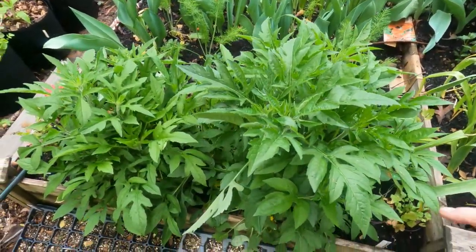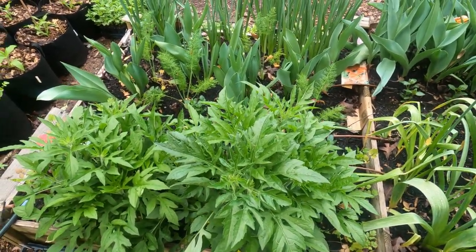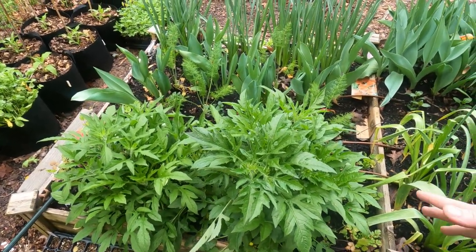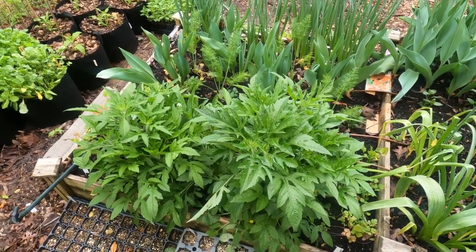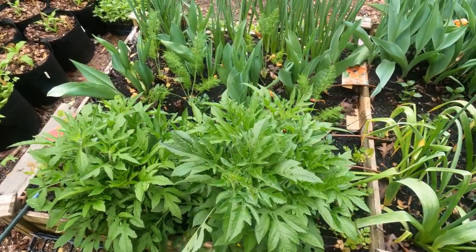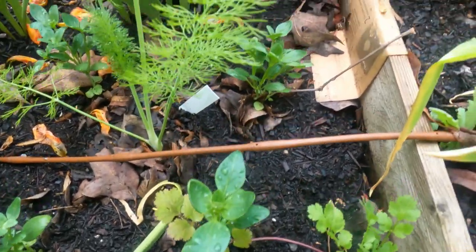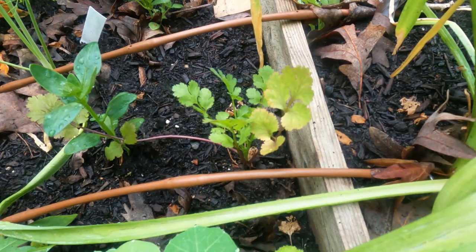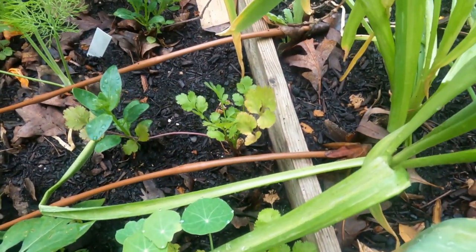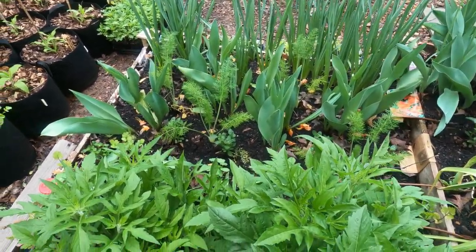At the back of the yellow bed, this is Rudbeckia triloba — a native perennial with really cool flowers in the fall when not much else is blooming; very airy and whimsical. In here I have fennel and yellow snapdragons. I also planted cilantro around the corners because it can take a little shade, and yellow nasturtiums — they're actually called butterscotch — are in here as well.